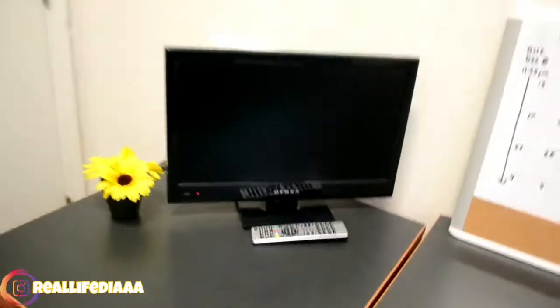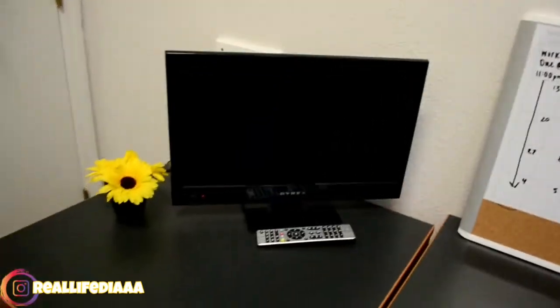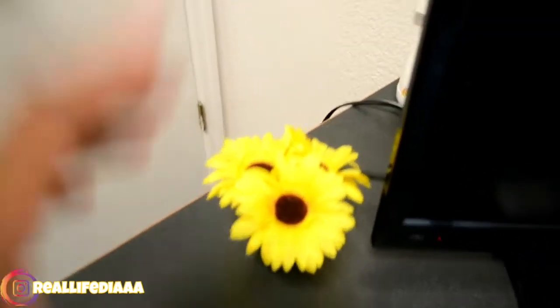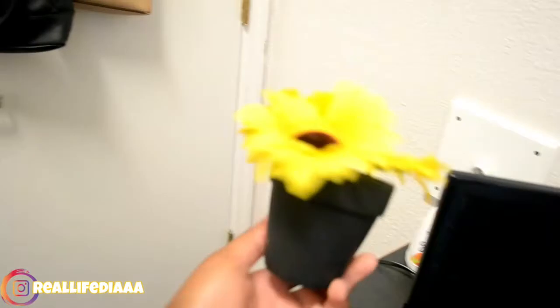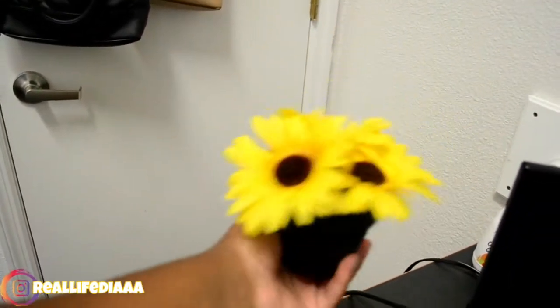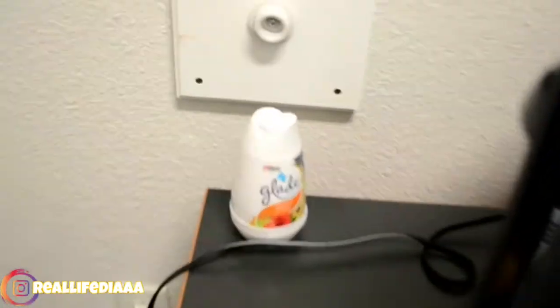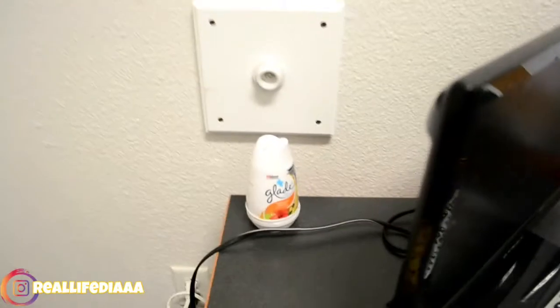Turning again, you see my little TV. It's like the size of a freaking desktop, but it gets the job done. And then a little remote. To the left of that you can see my little sunflowers — so cute. I painted this thing black; it was originally blue and brown so I painted it to match. And then I have a little freshener over there.